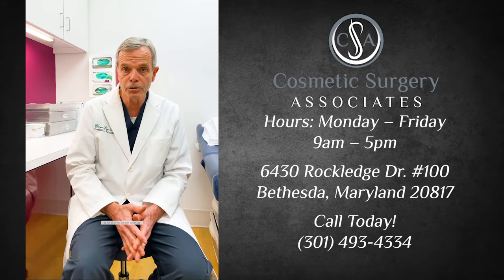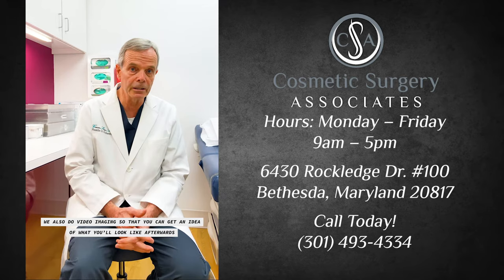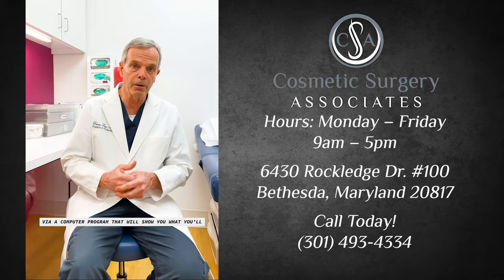We also do video imaging so that you can get an idea of what you'll look like afterwards, via a computer program that will show you what you'll look like with your desired breast implant size.